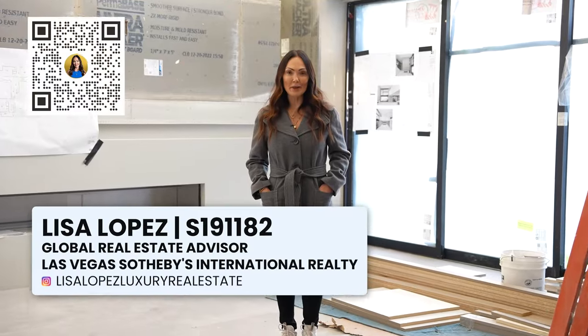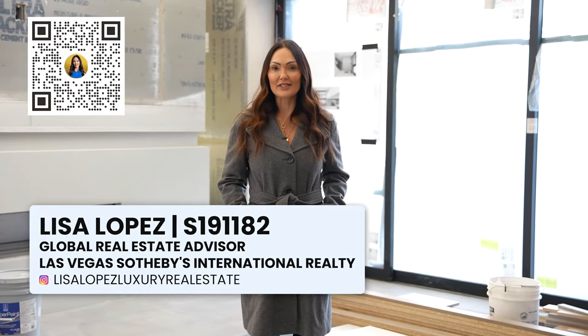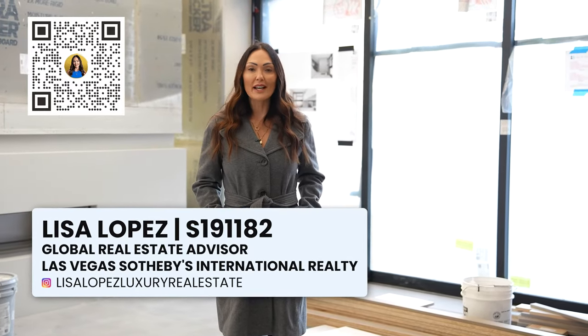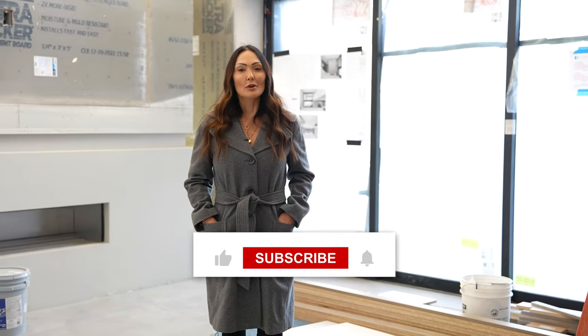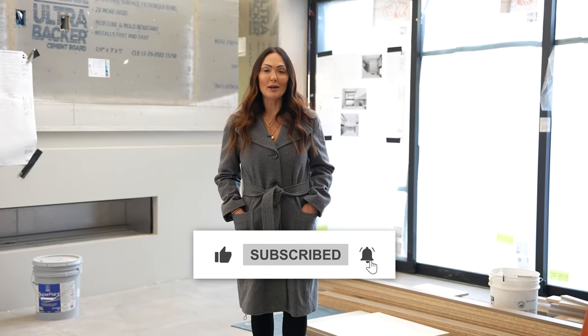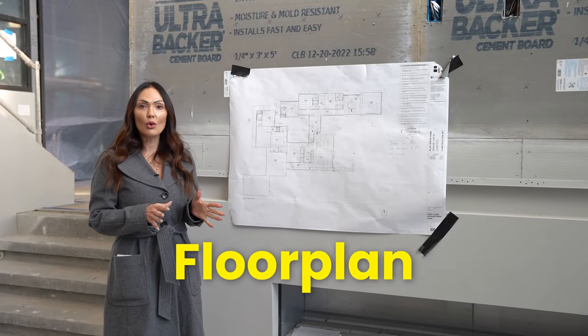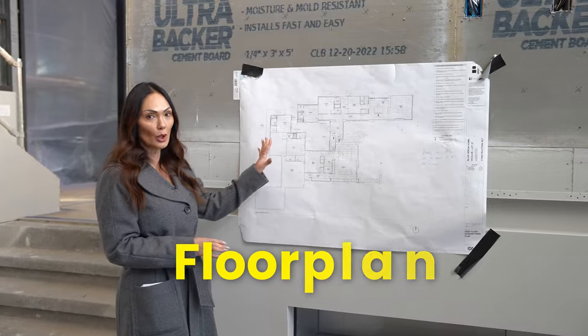Hi, I'm Lisa Lopez, your real estate advisor specializing in luxury real estate in Las Vegas and Henderson. I drop videos every week about all things real estate, so make sure you like, subscribe, and hit the bell so you get notified each time I drop a new video. Before we head over to the primary suite, let me just orient you on this floor plan map.